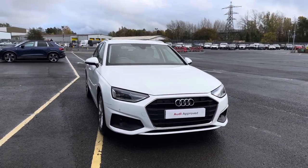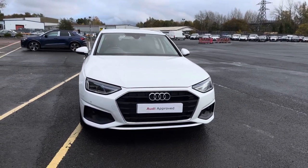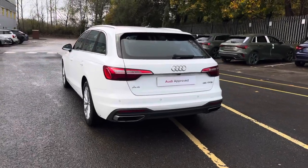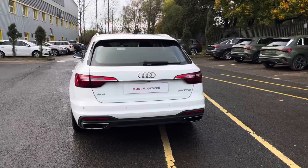Hello, my name is Taya and welcome to Preston Audi. Today I'll be talking about this approved used Audi A4 Avant Technic S-Tronic, finished in the modern Ibis White paintwork. This 2022 model comes with a TFSI engine and automatic transmission, ideal for those wanting to cover extra miles.